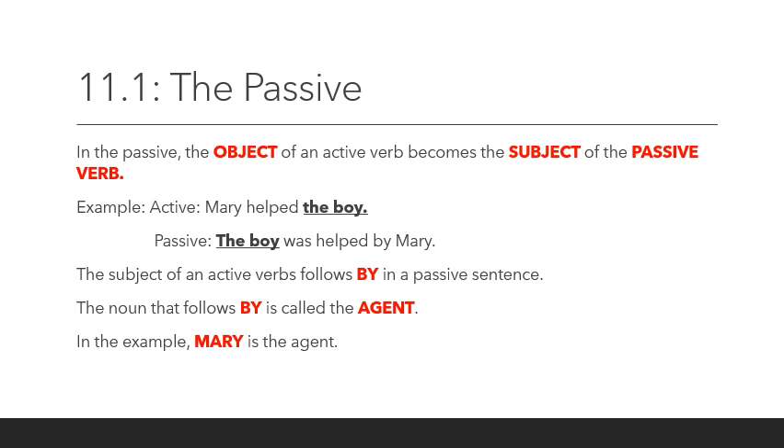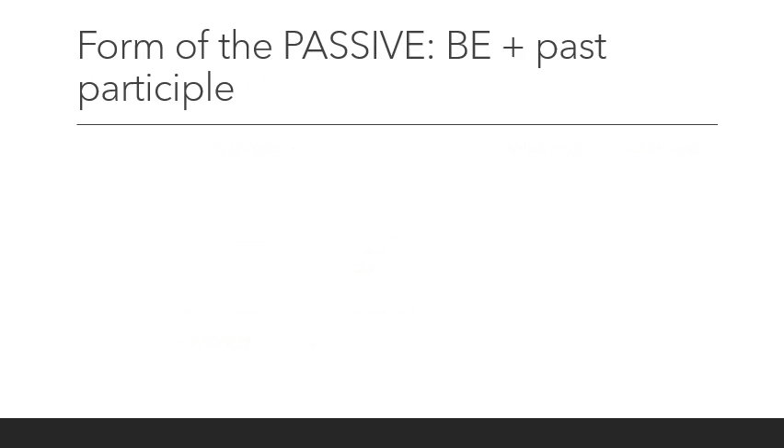The subject of an active verb is followed by 'by' in a passive sentence. The noun that follows 'by' is called the agent. In the example, Mary is the agent.